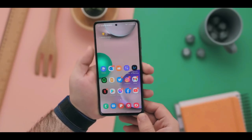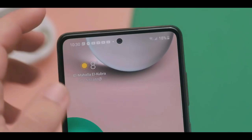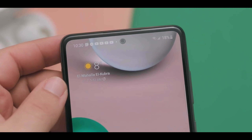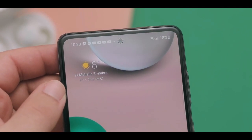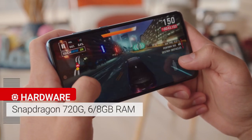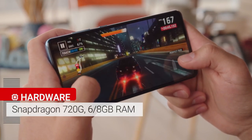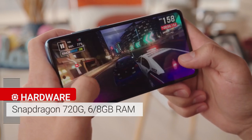However, it can be slightly difficult to use with one hand because of the big form factor. The front design is minimal and classy, with a center punch hole camera and slim bezels on all sides. The Samsung Galaxy A72 is powered by a 2.2GHz octa-core Qualcomm Snapdragon 720G 8nm chipset paired with up to 8GB of RAM and 256GB of internal storage.